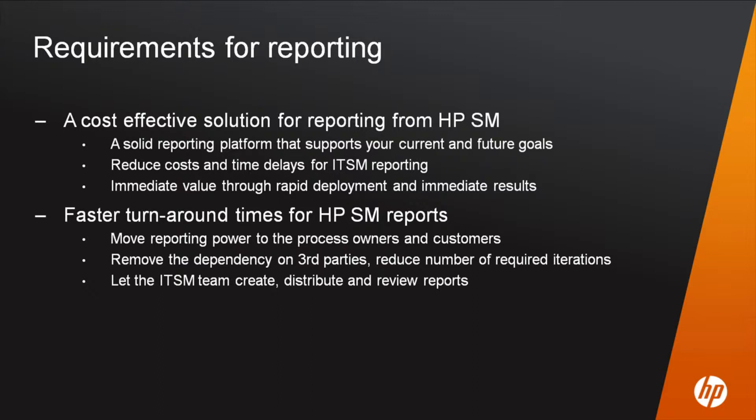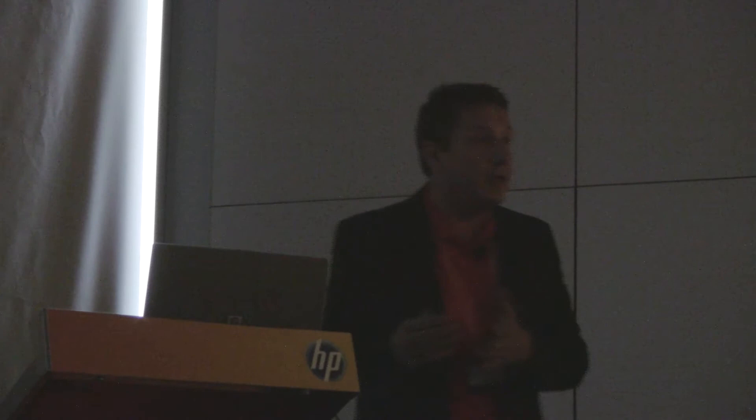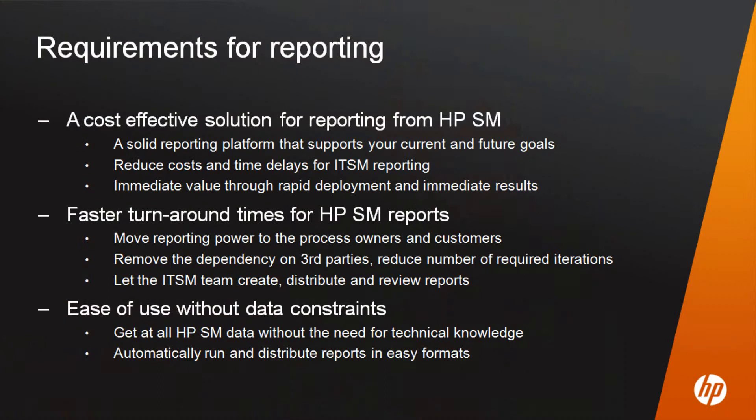You want a faster turnaround time. You don't want to spend days or weeks discussing with three parties — the DBA or application owner, the process specialist — to define a report, figure out which data you need, ask where data lives in the backend database, then come back and say that's not enough, go back to the drawing board. You want the people who need the information to be able to create those reports themselves.